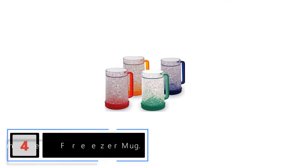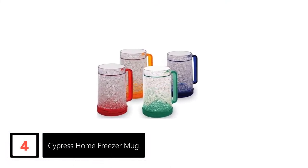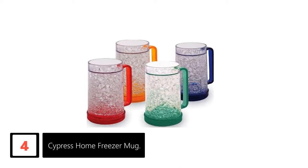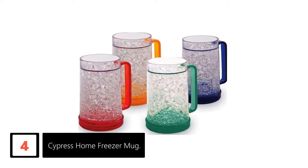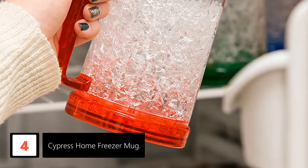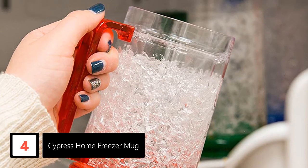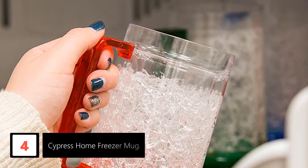Moving on at number 4: the Cypress Home Freezer Mug. If you love to have a get-together, this set of freezer mugs will be great for you. For a nominal price, you get a whole set of 4 different freezer mugs. The freezer mugs all come in different colors including green, blue, red, and orange, so you will never need to wonder who had which mug anymore.